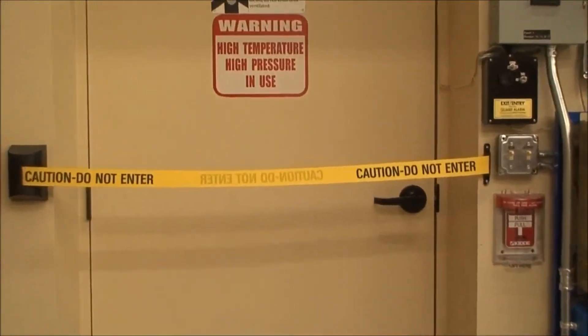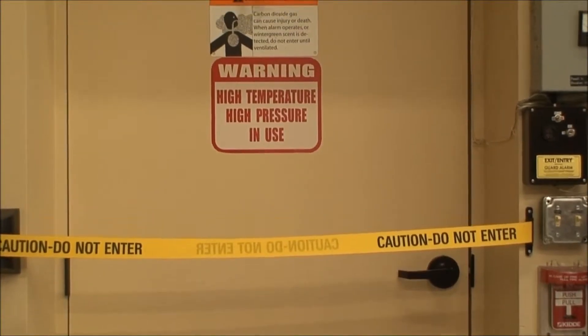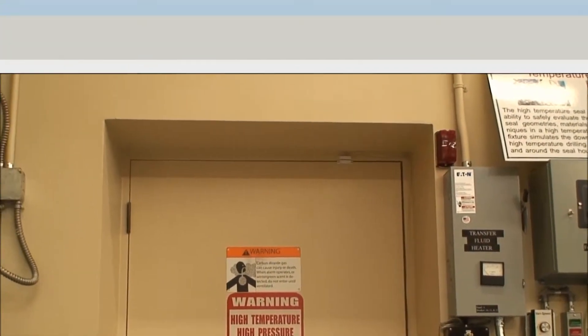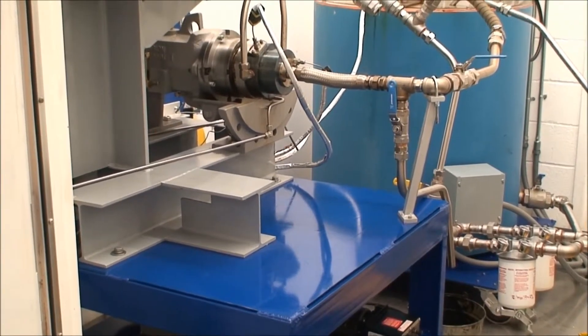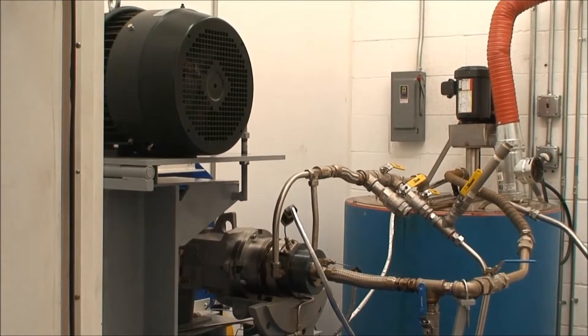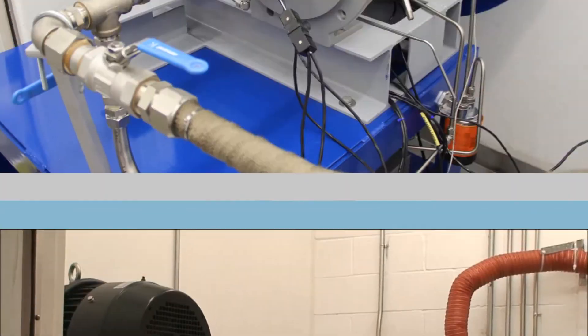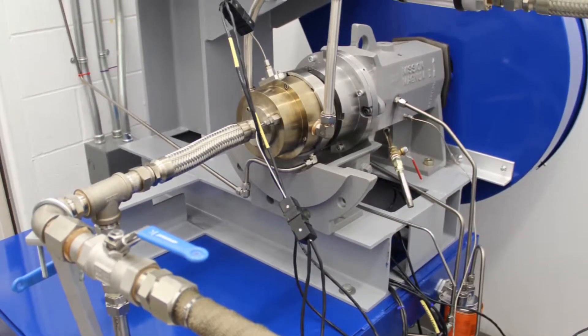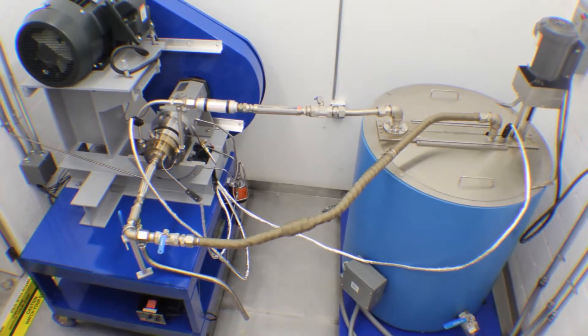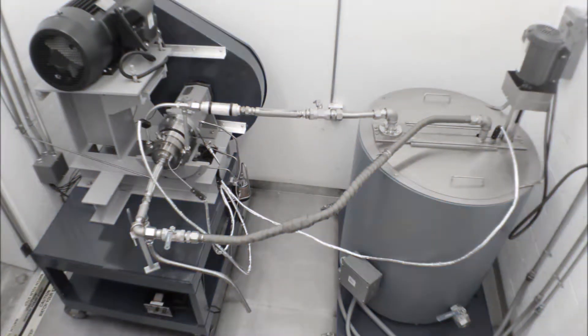The door is equipped with alarms and other warning features to prevent inadvertent entry when high-temperature tests are running. The test fixture is rated to 425 degrees Fahrenheit, and Calci seals have been successfully tested up to this limit with our dash-30 material.